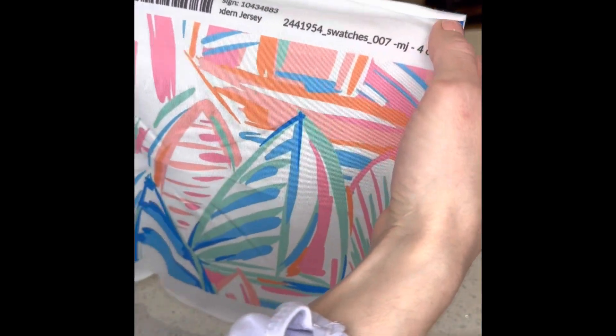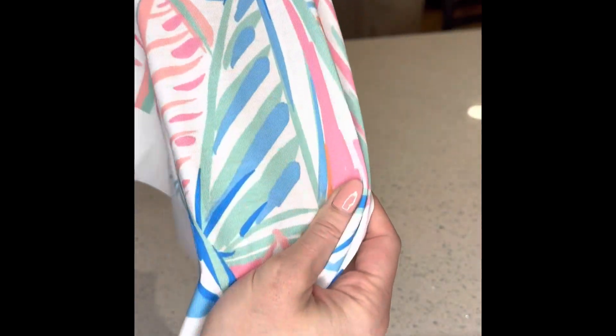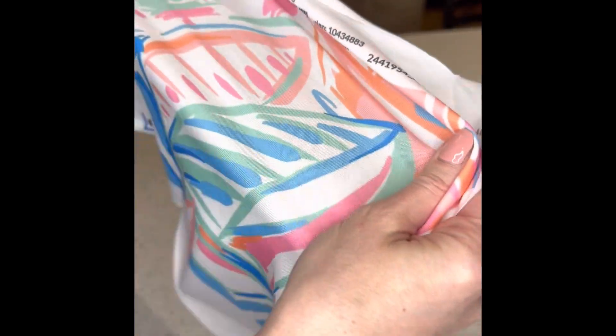I bought two samples of the jersey fabric. This is the jersey fabric which has two-way stretch with the grain — you can see in the video — so this would be good for either toddler or baby clothing, possibly a summer dress for a woman.